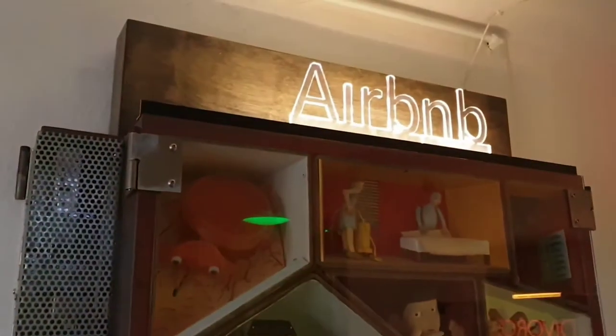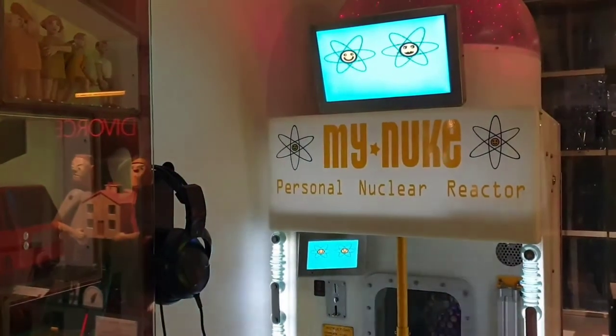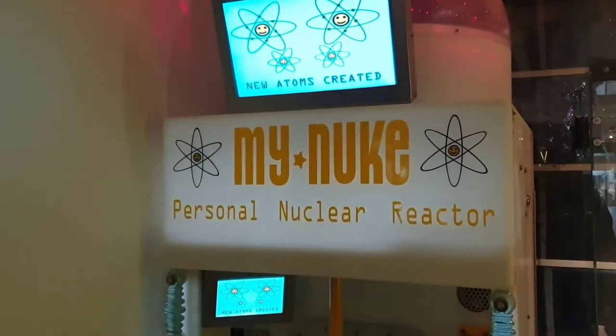The place is open Tuesday to Saturday, 11 till 6pm, and on a Thursday between 12 noon and 8pm. For more details, go to www.novelty-automation.com.